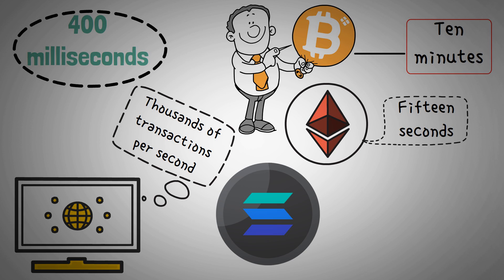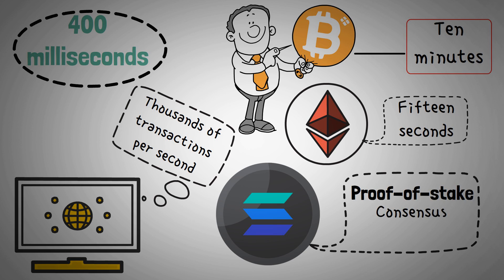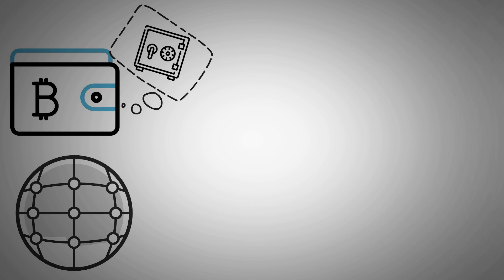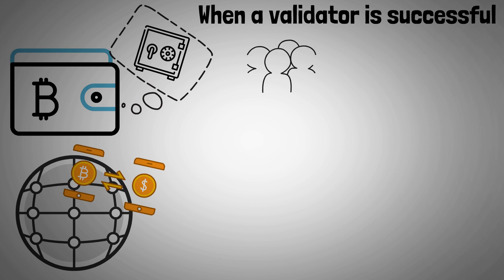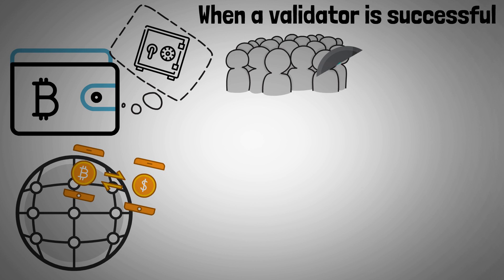SOL token holders have the ability to participate in the proof-of-stake consensus mechanism of the blockchain by staking their tokens. If you have a compatible cryptocurrency wallet, you will be able to stake your tokens with validators who handle the transaction processing for the network. When a validator is successful, they are then able to distribute incentives to people who have staked their tokens.